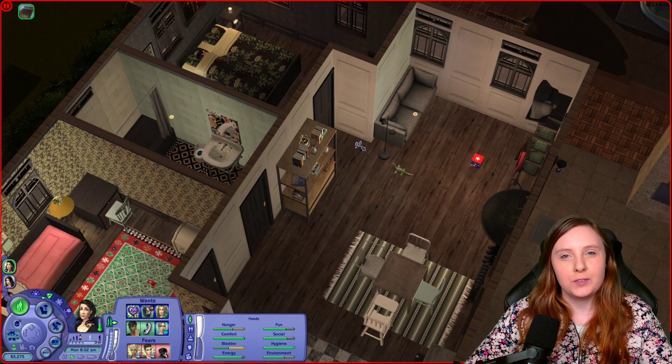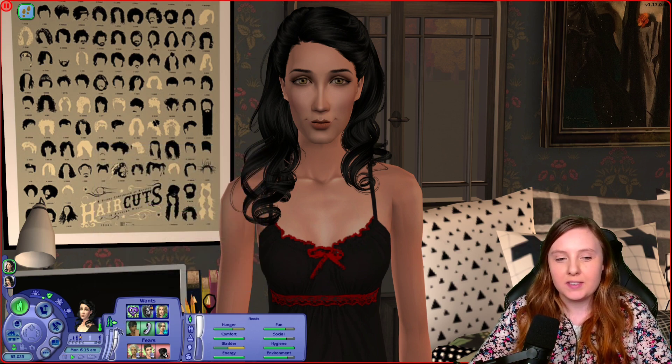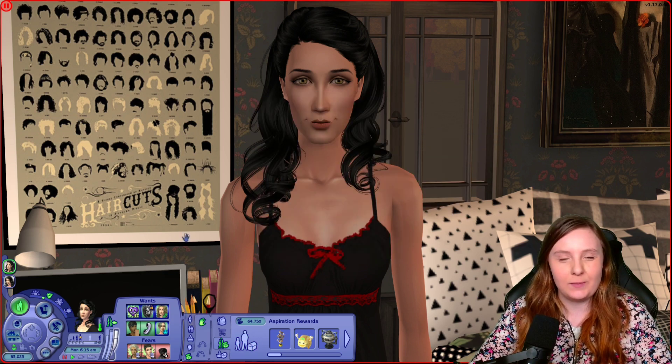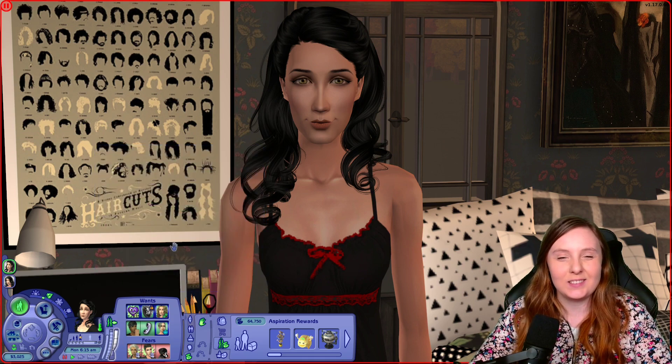We will move on to the character presentations. This is Kaylin Langerak, and those of you very familiar with her character might notice at once that I have changed her aspiration to romance instead of family. That was something I did as soon as I started playing her because to me it makes more sense in her storyline — being a maid who seduces her customers. So yeah, I changed that.